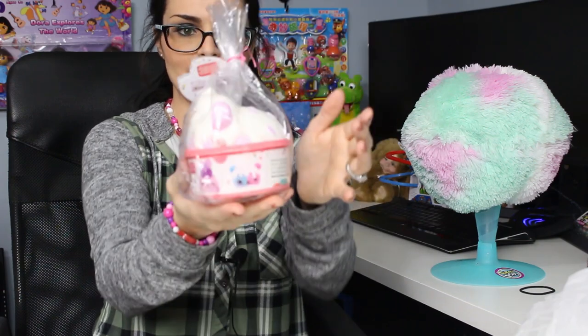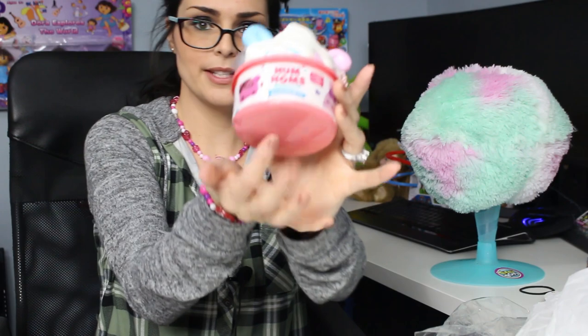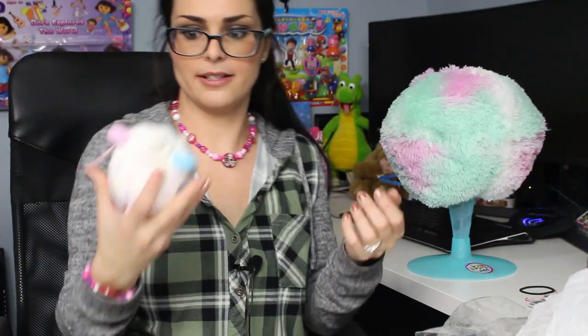Next up we have a Num Noms Smush Cake — this was $7.47. That smells so good! It comes in a little plastic dish and it's half pink and half blue, kind of like cotton candy. It's got two little ears, a dollop of cream on top, dripping over with pink sprinkles, and a little curly tail. It's a pretty decent squish — I like this one a lot. This one is cotton candy scented, which makes sense because it looks like cotton candy.